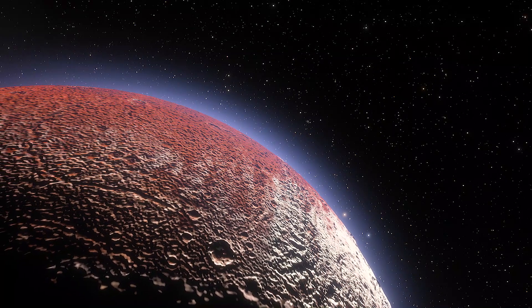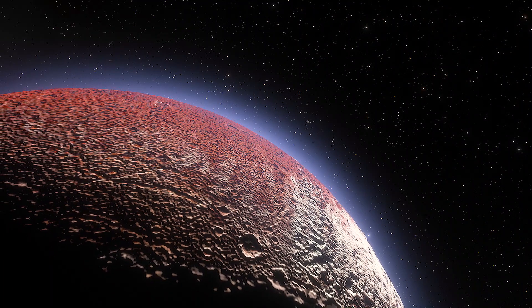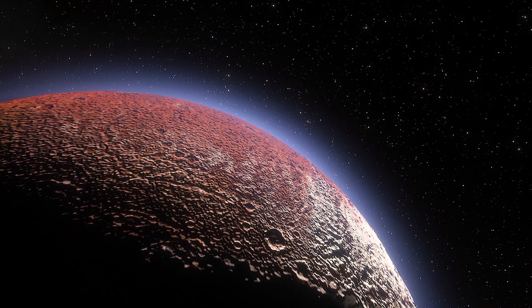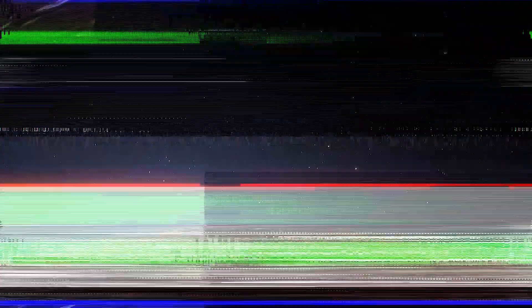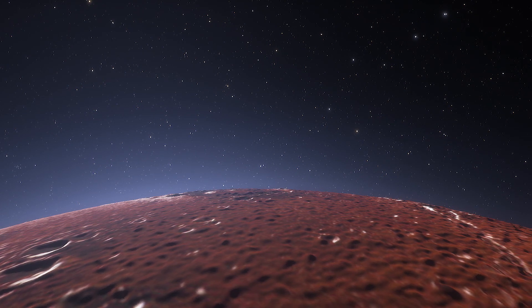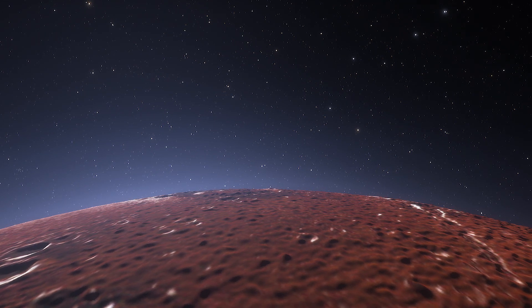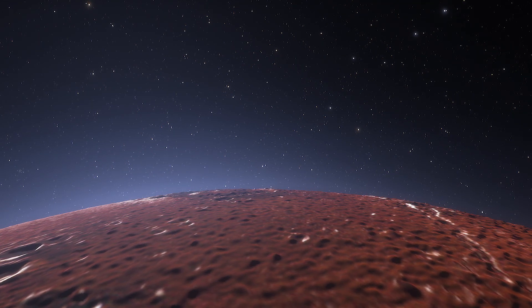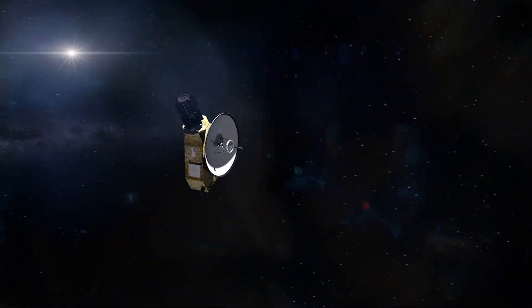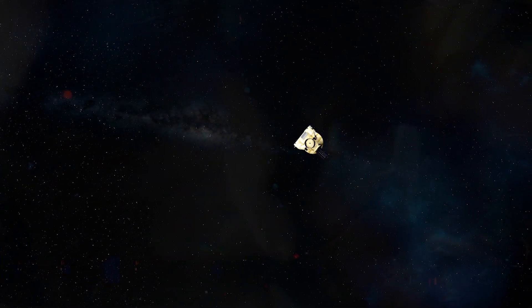Observations show that the thin haze enshrouding Pluto consists of very small particles. These particles hang about in the atmosphere for prolonged periods, rather than immediately falling to the surface. Data from SOFIA also show that these haze particles are actively being replenished. SOFIA studied the middle layers of the dwarf planet's atmosphere in the infrared and visible light wavelengths, and just two weeks after, the New Horizons spacecraft gathered information about the upper and lower layers in radio and ultraviolet frequencies.